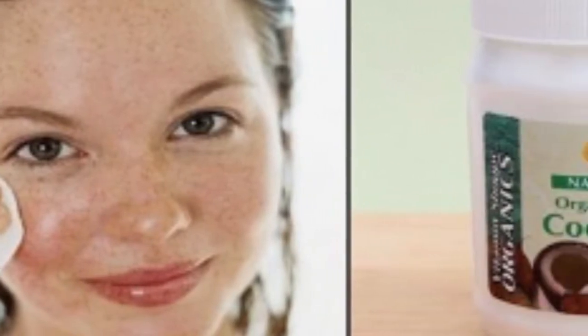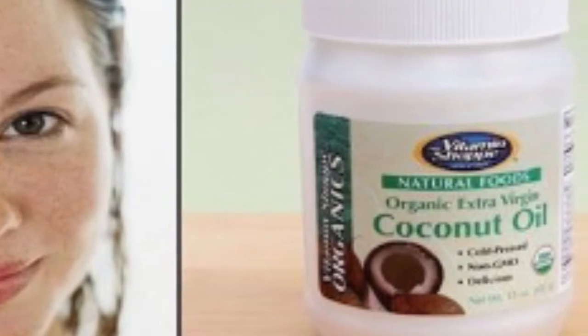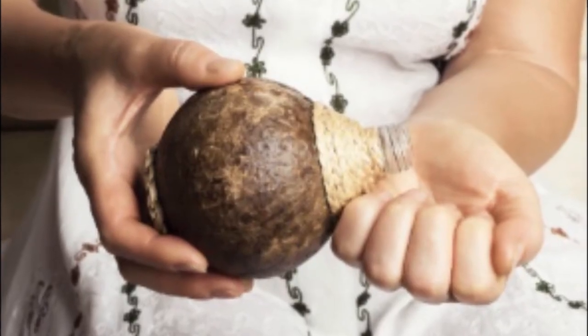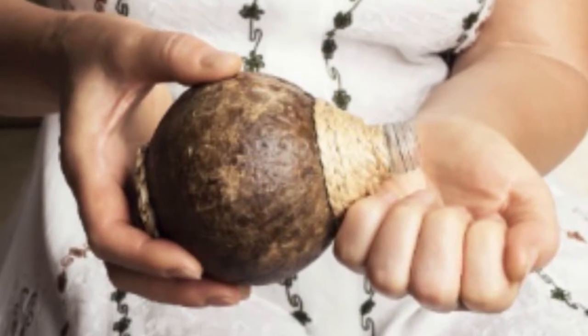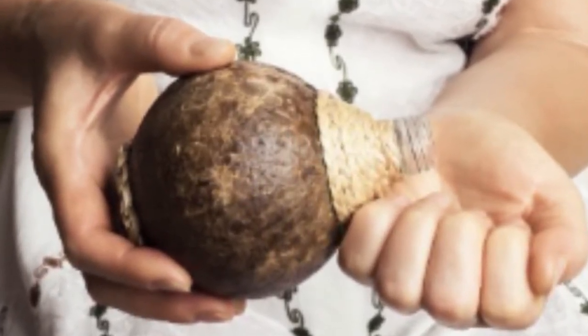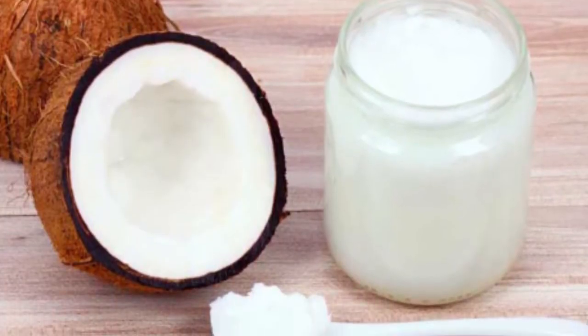Look 10 years younger overnight using coconut oil in five different ways — tips from the world's leading experts. We can easily say that coconut oil is one of the most effective and beneficial ingredients when it comes to your health and beauty. In this article we are going to show you five different and unique ways to use coconut oil.